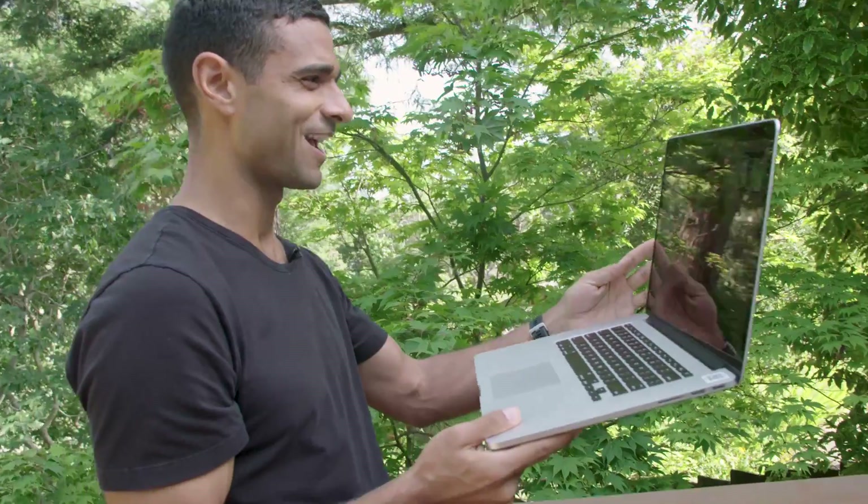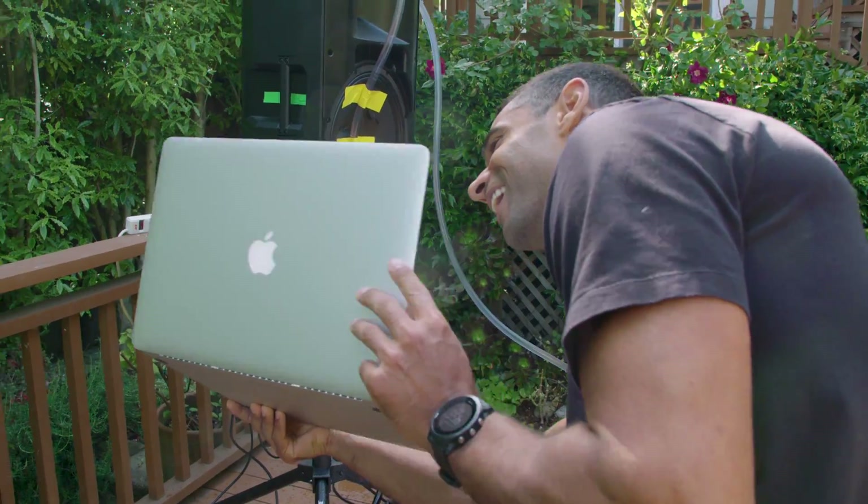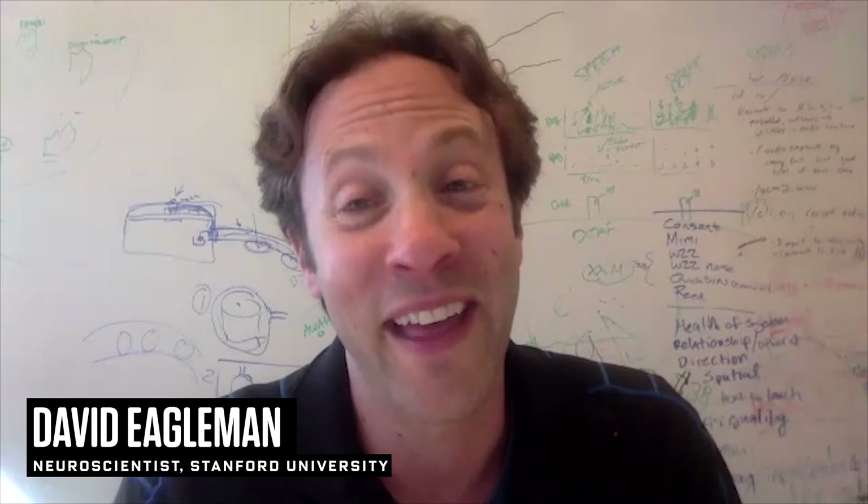So we called up David Eagleman. He's a neuroscientist at Stanford and an expert on visual illusions. He confirmed he'd seen one of these before: "That is pretty amazing. I love that illusion." It was super fun to build.